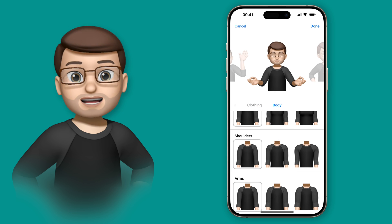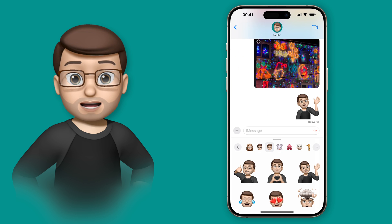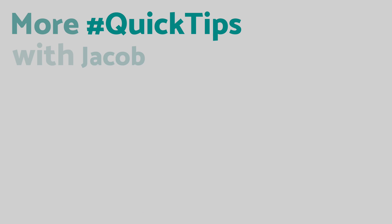When I'm done I can use my new Memoji stickers and contact posters — anywhere the emojis show up, they'll now reflect your new body style that you've just chosen.